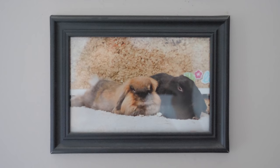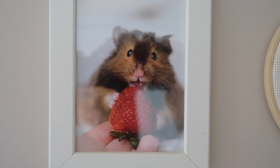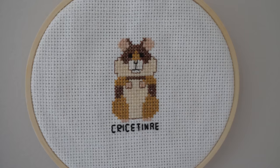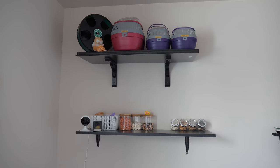Up on the walls I have a couple of pictures of the pets — three of the rabbits, and then three pictures that are some of my favorite photos I've taken of my past hamsters: Lenny, Bumble, and Tater Tot. I also have a cross-stitched hamster that I made myself.